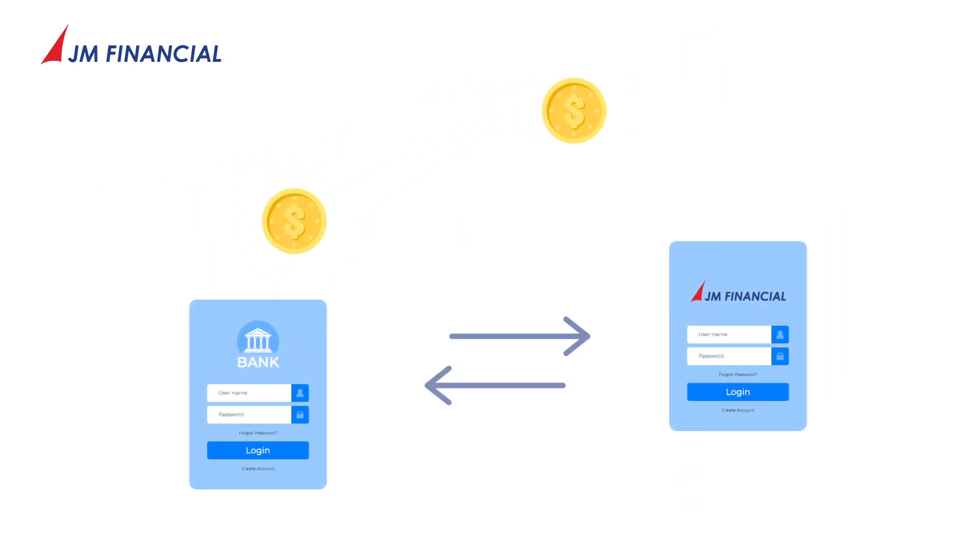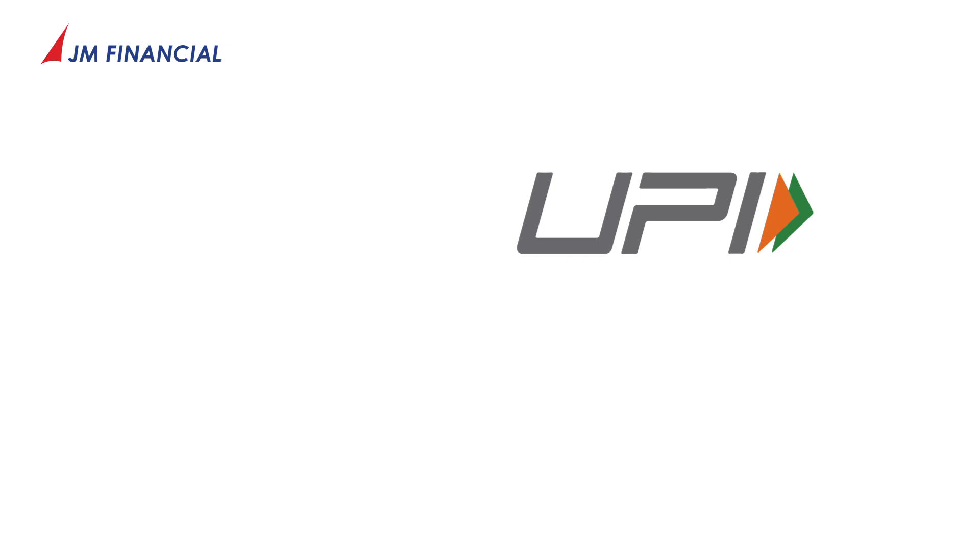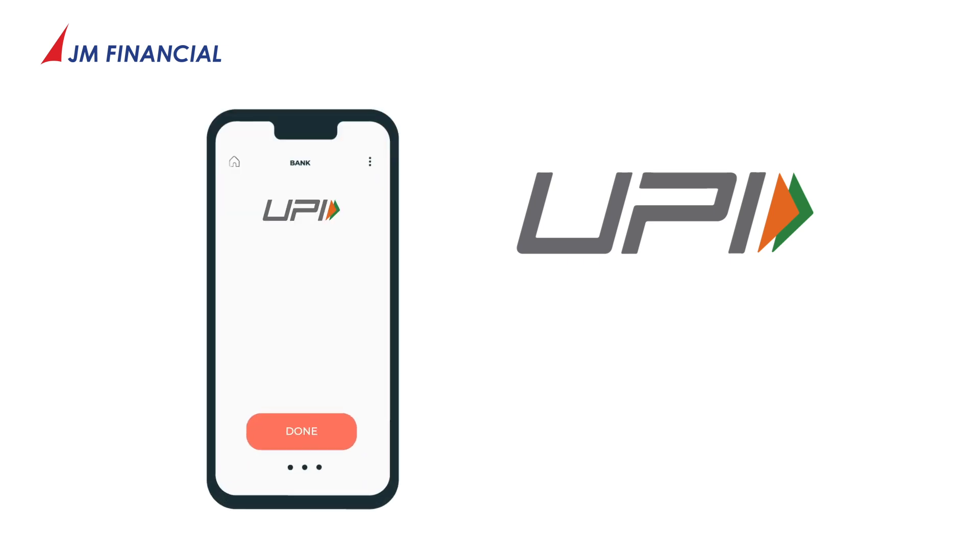Did you know? You can now transfer funds directly to your broking account through UPI payments. With UPI Fund Transfer, you can transfer a maximum of 1 lakh rupees per day.